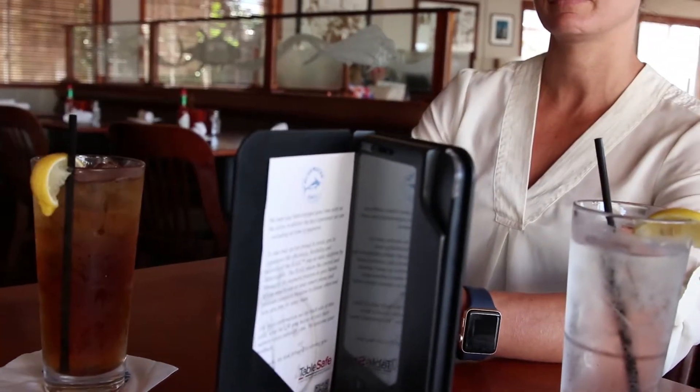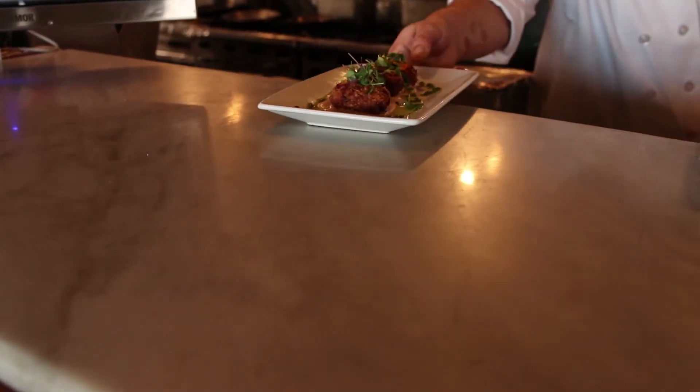I encourage restaurateurs to take a look at TableSafe because it allows you to take pin and chip at the table and be PCI compliant. One of the other great benefits of TableSafe is the survey and email capture.